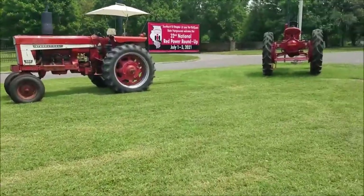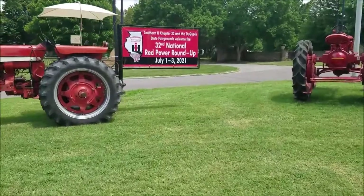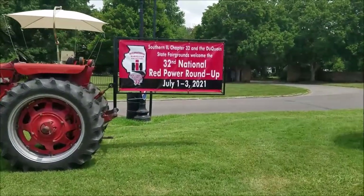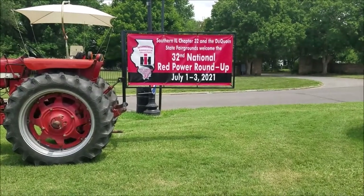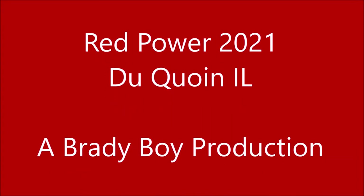I guess I better take a picture of the sign here. Southern Illinois Chapter 32 at the Duquoin State Fairgrounds. Welcome to the 32nd National Red Power Roundup — so be there or be square. There are a few people in the Duquoin State Fairgrounds already, and there are a lot of tractors. I'm going to be here for a while.